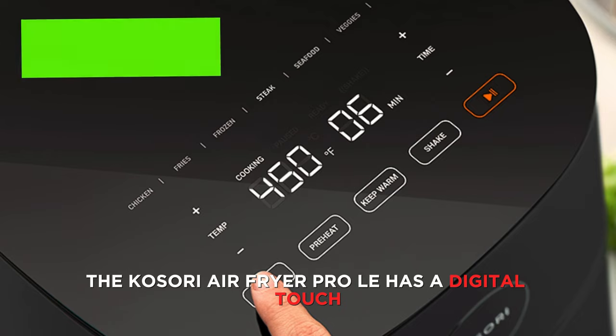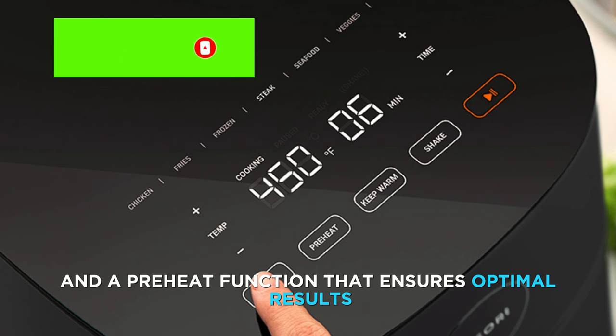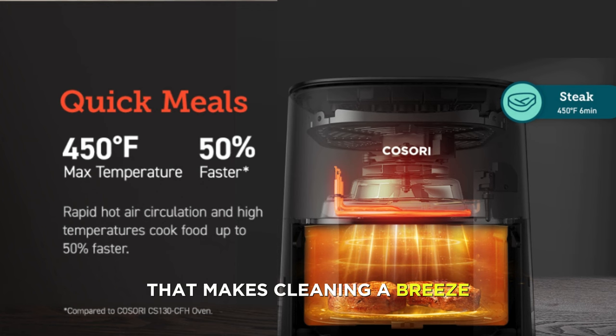The Cosori Air Fryer Pro LE has a digital touch screen that lets you adjust the time and temperature, and a preheat function that ensures optimal results. It also has a nonstick and dishwasher-safe basket that makes cleaning a breeze.